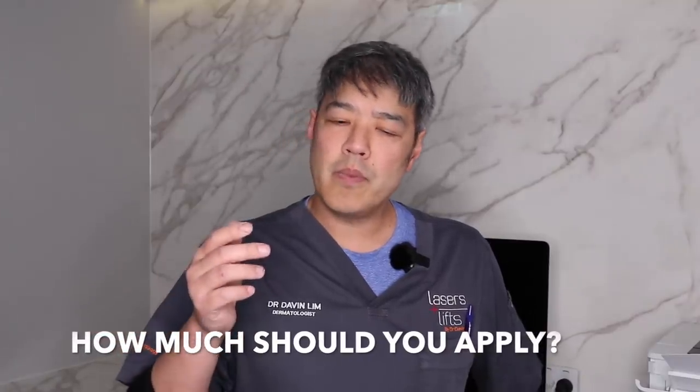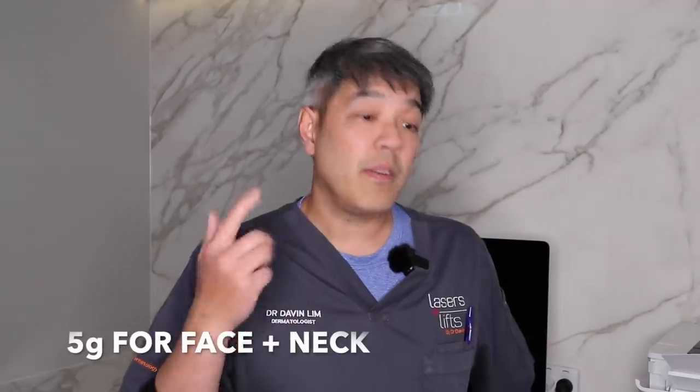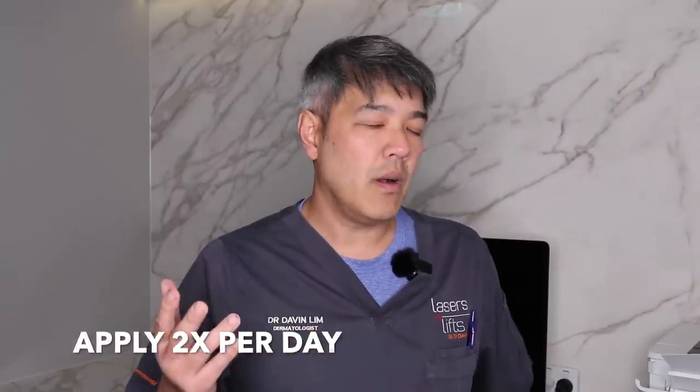The majority of patients don't really know how much to apply. The guideline is this — most dermatologists agree it's basically five grams for your face and neck. Five grams is basically a teaspoon, and it should be applied twice a day. Some dermatologists say every two to four hours, but to me that's maybe a bit of an overkill from a practicality point of view. I think twice a day is enough — in the morning and about midday.